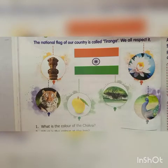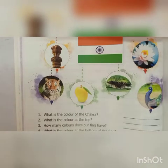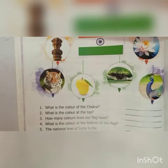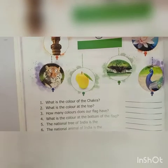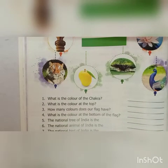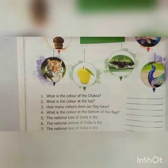Fourth, what is the color at the bottom of the flag? Green. Fifth, the national tree of India is the banyan tree. Sixth, the national animal of India is tiger. Seventh, the national bird of India is peacock. Eighth, the national flower of India is lotus. And the national fruit of India is mango.